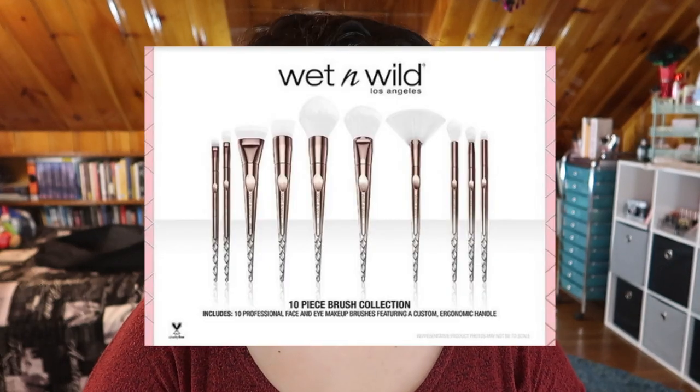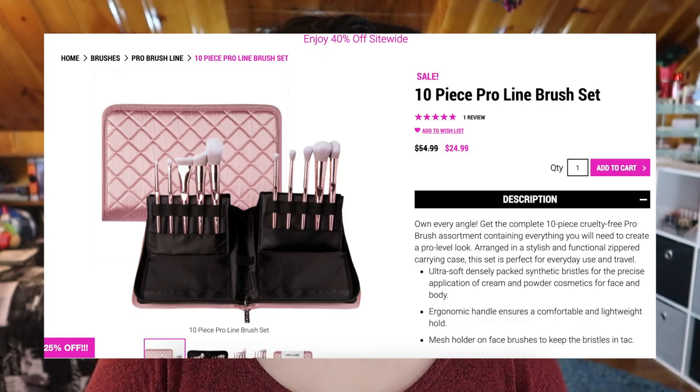Last but not least, let's get into my favorite of the brush sets: the Wet and Wild set. This exact set I picked up at Walgreens during the holiday season for around $30. I don't think it's really available anymore in the same form, but I found something similar on the Wet and Wild website currently going for $24.99, discounted from $54.99. This is another 10-piece set with six face brushes and four eye brushes, and I was really impressed by most of these.